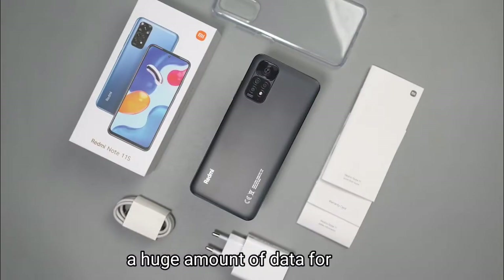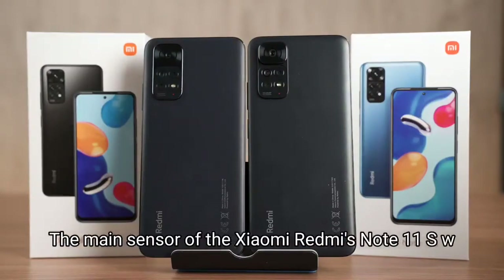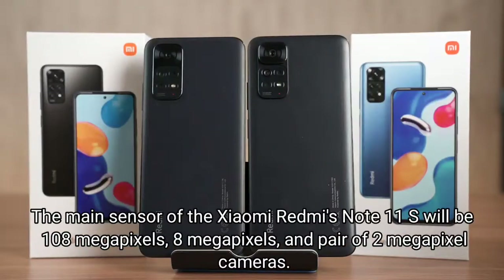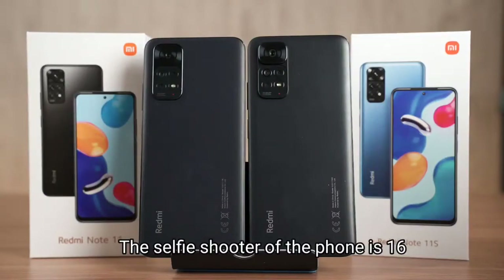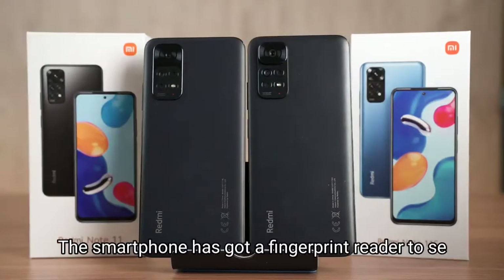On the back of the smartphone there is a triple camera setup. The main sensor of the Xiaomi Redmi Note 11S will be 108 megapixels, along with an 8 megapixel and a pair of 2 megapixel cameras. The selfie shooter of the phone is 16 megapixels to make taking selfies more easy and attractive.